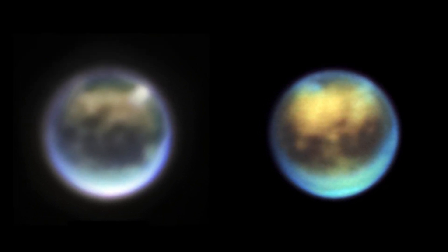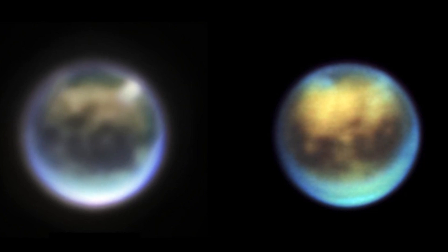Two days later on November 6th, the Keck Telescope was used to observe clouds. Right now, it's hard to tell whether these are the same clouds that have evolved or if these are whole new ones. It is anticipated that clouds on Titan will develop and vanish quickly.